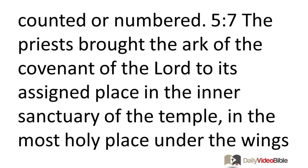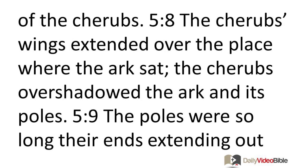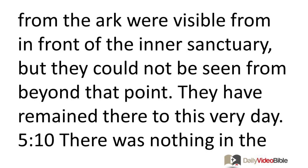The priests brought the Ark of the Covenant of the Lord to its assigned place in the inner sanctuary of the temple, in the Most Holy Place under the wings of the cherubim. The cherubim were extended over the place where the Ark sat and overshadowed the Ark and its poles. The poles were so long that their ends extending out from the Ark were visible from in front of the inner sanctuary, but could not be seen from beyond that point. They have remained there to this very day.